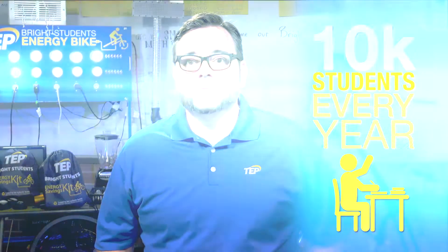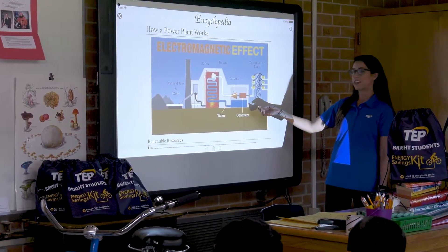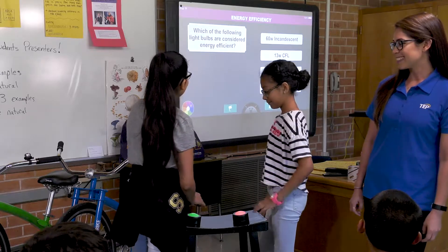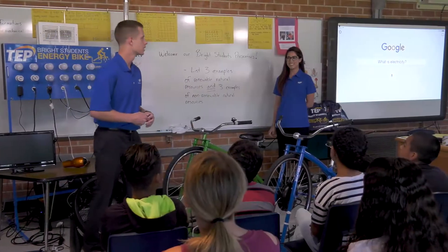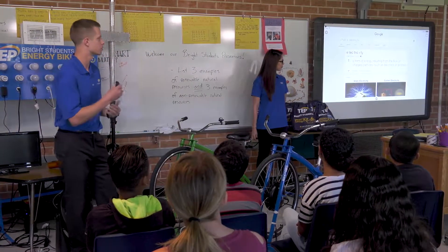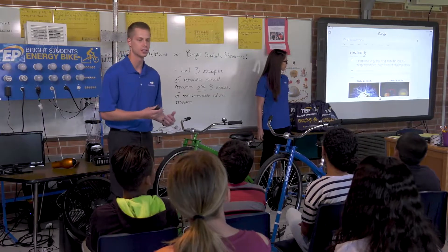Bright Students is an engaging classroom presentation for students in 5th through 8th grades. We reach more than 10,000 students every year. Bright Students aligns with Arizona Department of Education academic standards and teaches our next generation about energy efficiency, natural resources, and electricity generation. Electricity is just a form of energy resulting from the flow of charged particles such as...